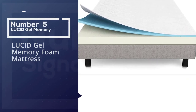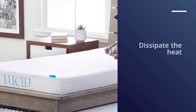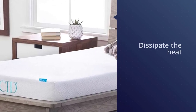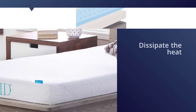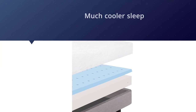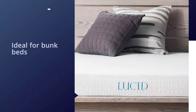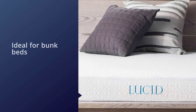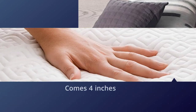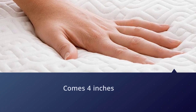Number five: Lucid Gel Memory Foam Mattress. Gel is mixed into the foam during production and helps to dissipate the heat produced when you sleep on it. The mattress is also ventilated, which increases breathability and contributes to a much cooler sleep. The low profile is ideal for bunk beds because it won't peek up over the guard rails. However, some people have reported that the mattress didn't puff up any higher than four inches when it should be five inches tall.